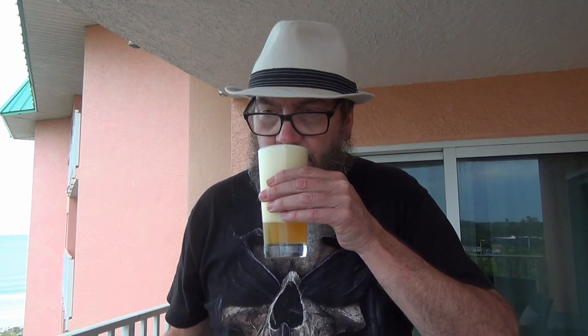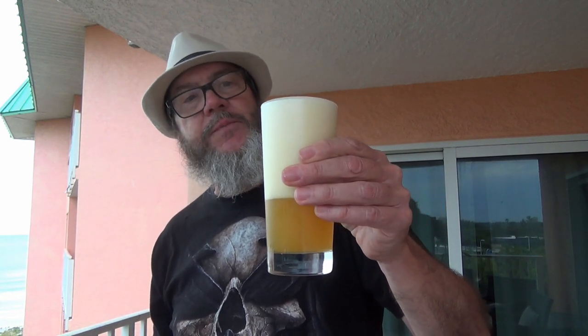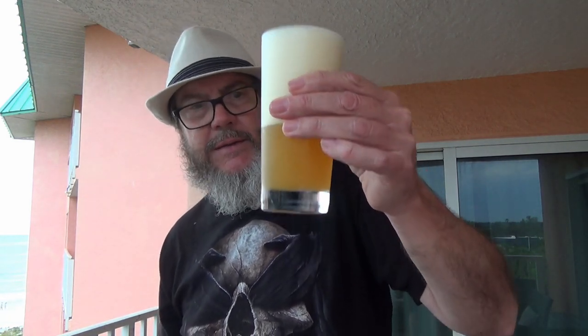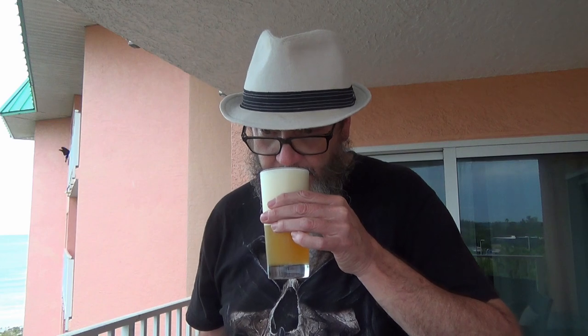I got me a glass that I borrowed out of the kitchen here in the condo. See what we got here - oh, it's hazy alright. The glass ain't gonna hold what my mug at home does. I can smell the hops in it, and you can tell it's a hazy brew - it's a pretty hazy brew. Nice head, and the head is an off-white, almost a yellow head. It doesn't really look that way on camera, but looking at it, it has a yellow tint to it. Of course the brew is hazy, but it's a darker kind of hazy brew with a pretty nice hop aroma.